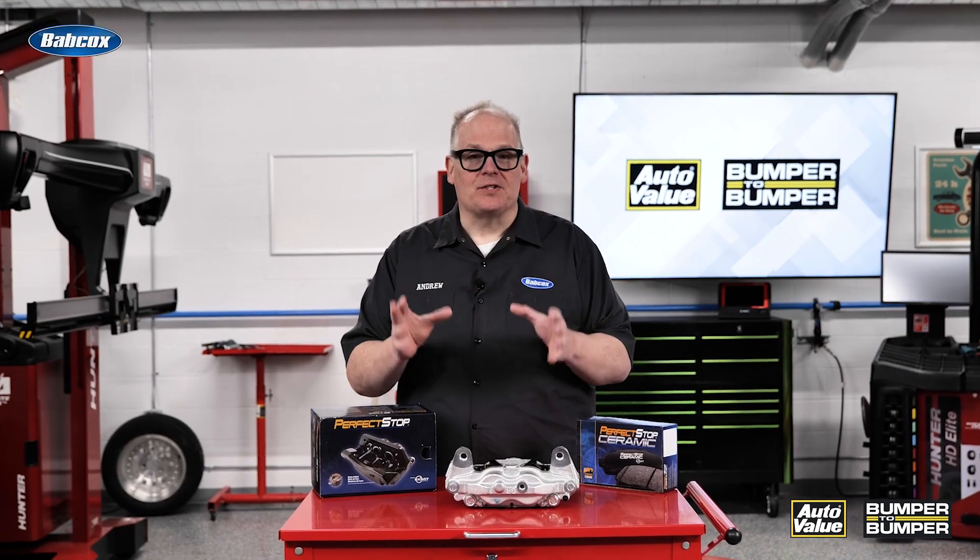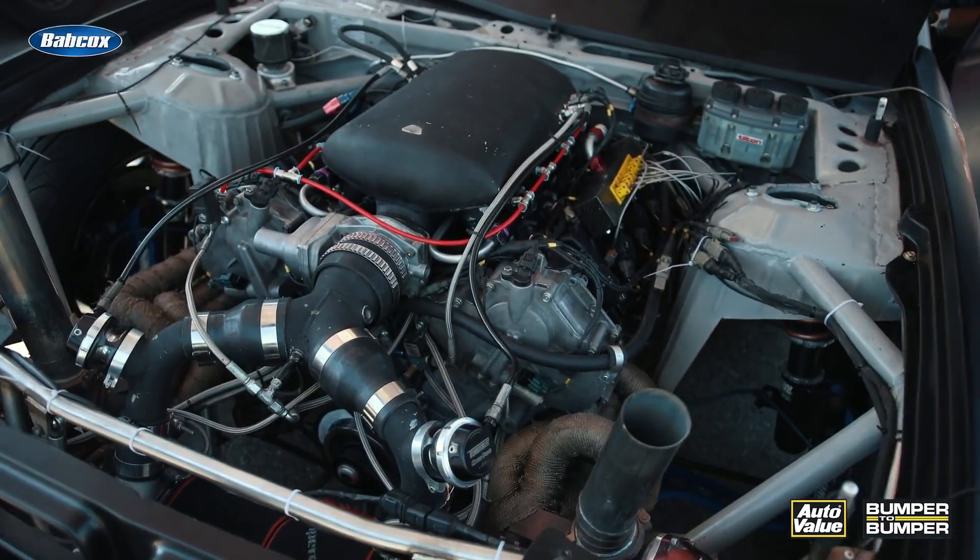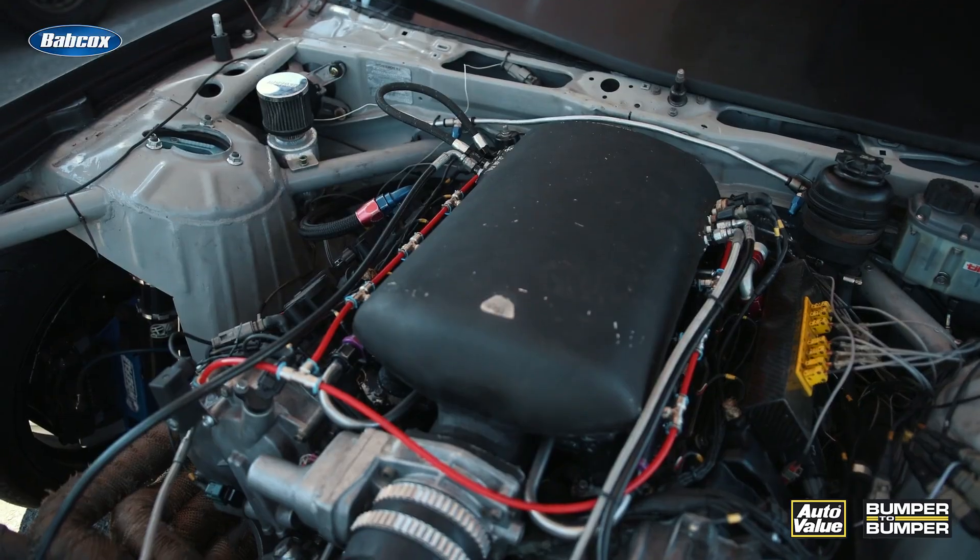Got a question for you. What is the third hottest automotive part on a vehicle? Well, you've got the engine and combustion chamber, you've also got the catalytic converters, but the third most? Chances are it's the brake rotor and brake pads.